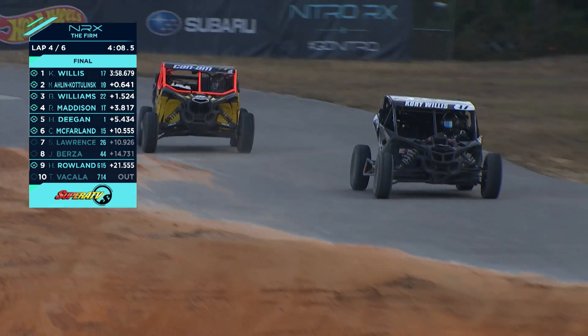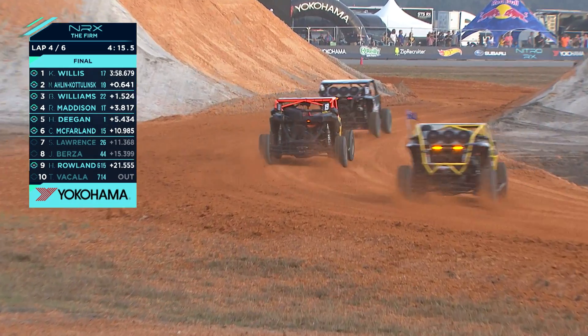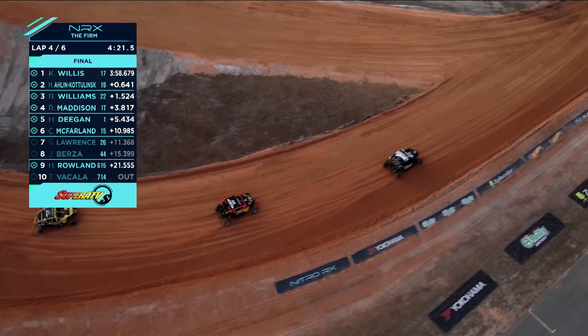Looks like Matto almost ended up on his roof on that 90. Willis is right out in the roost on the side of the circuit while Arlen-Kodlinski sticks to the clean side of the track.